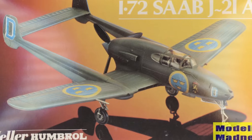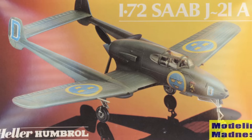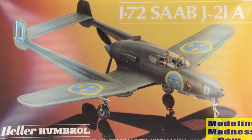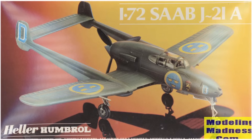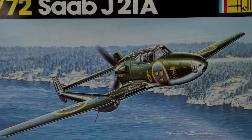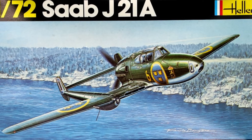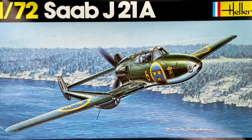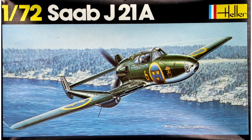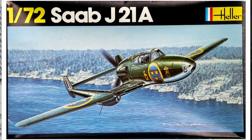The heart of the J-21 was its Daimler-Benz DB 605B engine, license-built by Volvo Aero in Stockholm. This liquid-cooled engine drove a three-bladed pusher propeller, delivering a top speed of 641 kilometers per hour, or 398 miles per hour, and a cruising speed of 450 kilometers per hour, or 280 miles per hour. Maintaining that engine in a pusher configuration must have been a mechanic's nightmare — hopefully they had plenty of wrenches on hand.